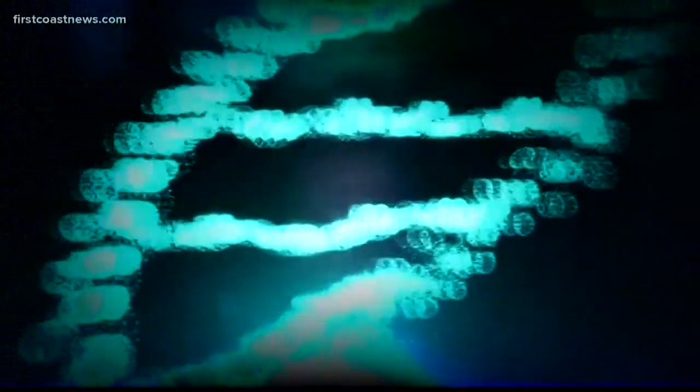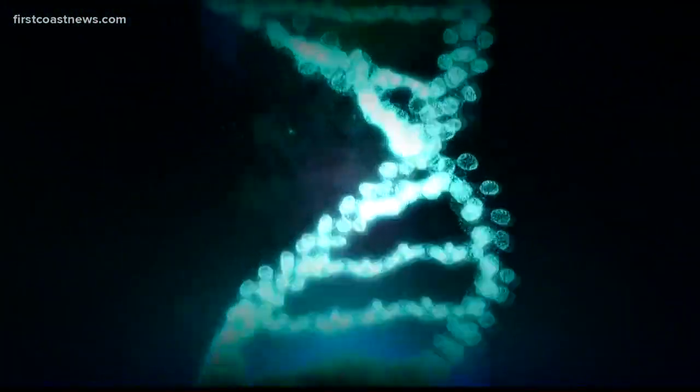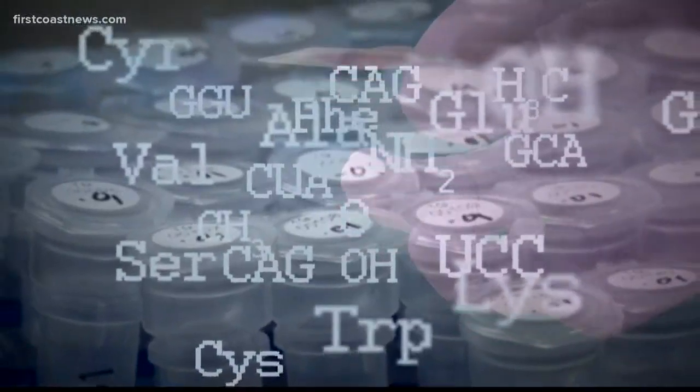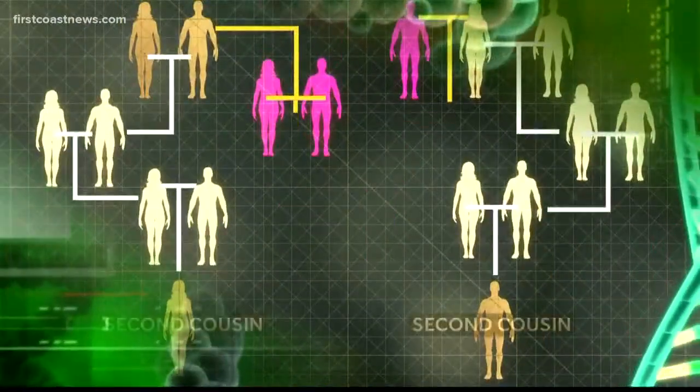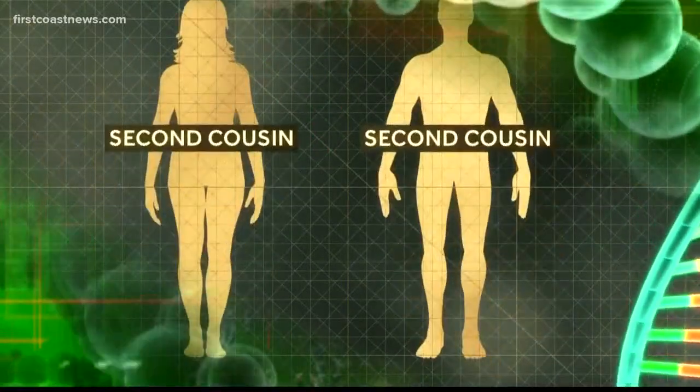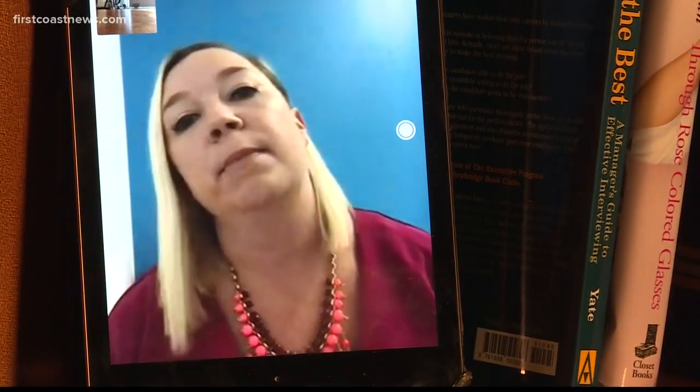But it's understandable why the average person might not want their DNA profile shared with law enforcement. Besides their own privacy concerns, a single person can put other family members who don't want to be involved in legal issues in an uncomfortable situation. The general population, as long as you're not a serial killer, is okay with you searching the database for rapists and murderers and trying to connect the dots to solve those types of crimes. And I think people genuinely would want to help if they knew more about it.